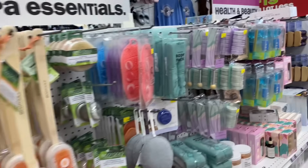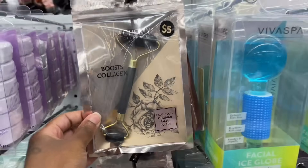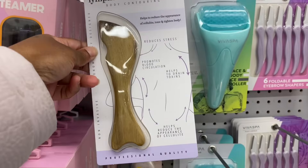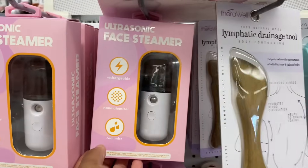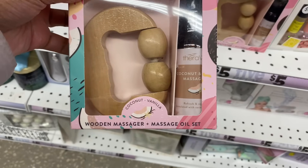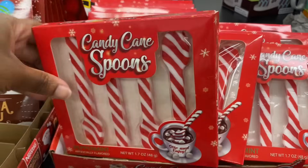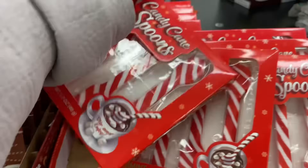They got all their bath stuff, a face roller, a lymphatic drain tool — I've been wanting a lymphatic massage. There's a face steamer, and a wooden massager massage oil kit for $5. They got candy cane peppermint spoons for $1.50 — I'm going to get two of these.